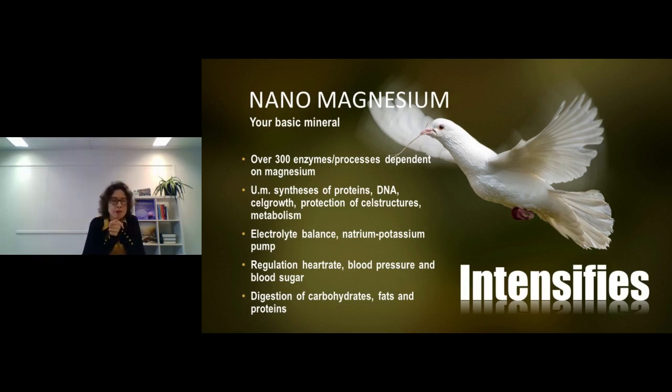Magnesium is your basic mineral — it's part of so many processes that if somebody in your practice or shop has many complaints and you don't know where to start, start with magnesium. It will always give some benefit. Magnesium is part of over 300 enzyme processes, including synthesis of proteins and DNA, cell growth, protection of cell structures, metabolism, energy release from carbohydrates, proteins and fats, cell communication, hormone regulation, blood pressure, and heart rate.